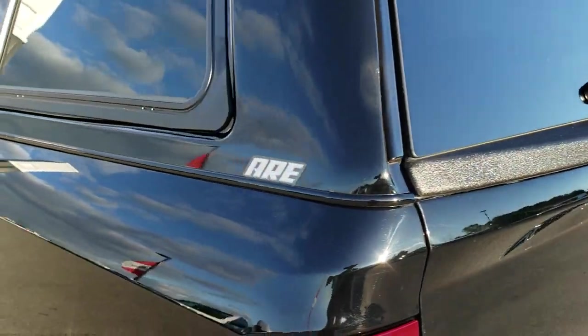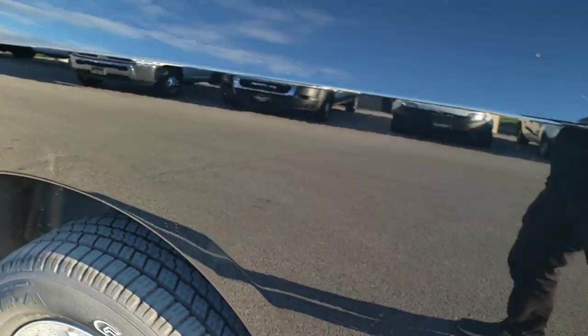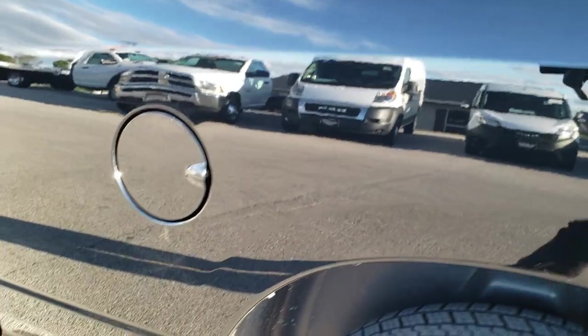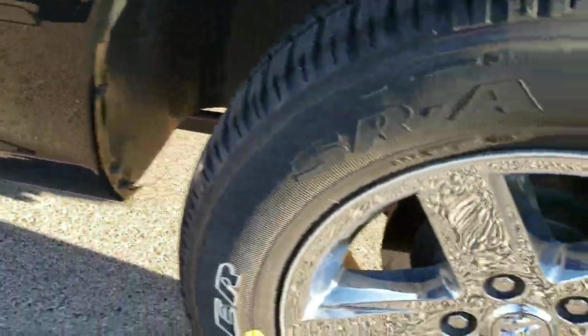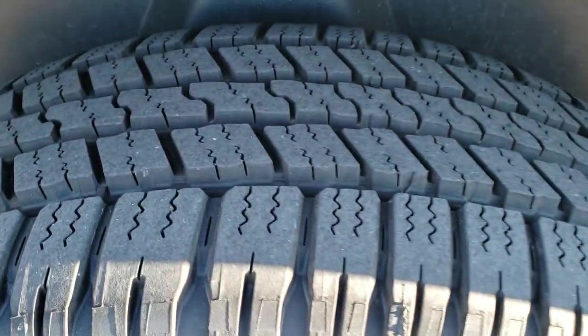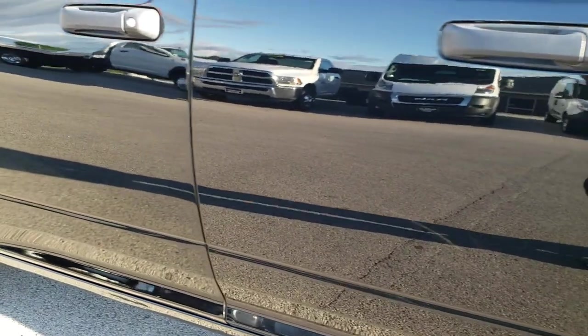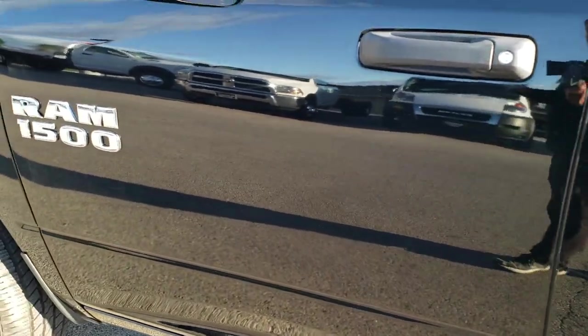Cap shuts nice and solidly. As you go down this side of the truck, just as clean as that passenger side — no dents or dings on this side, box is in really nice shape. Back rim, no scuffs or scrapes, and that back tire is brand new as well. Take note of how reflective and mirror-like that paint is — very, very nice paint on here.